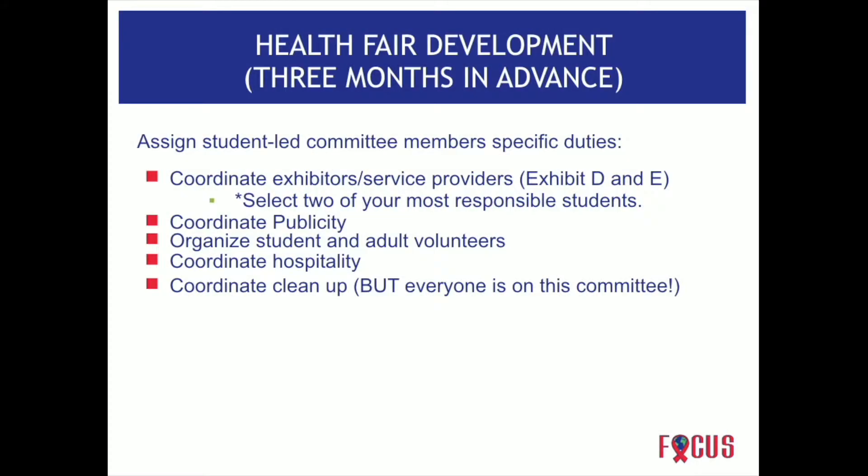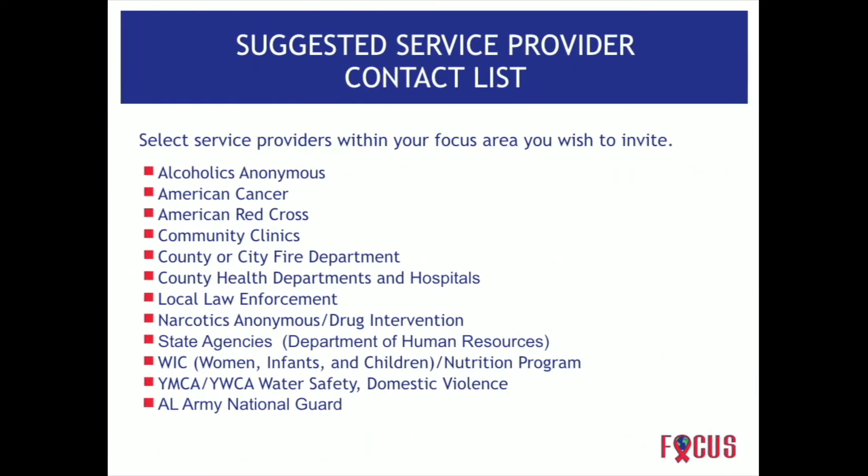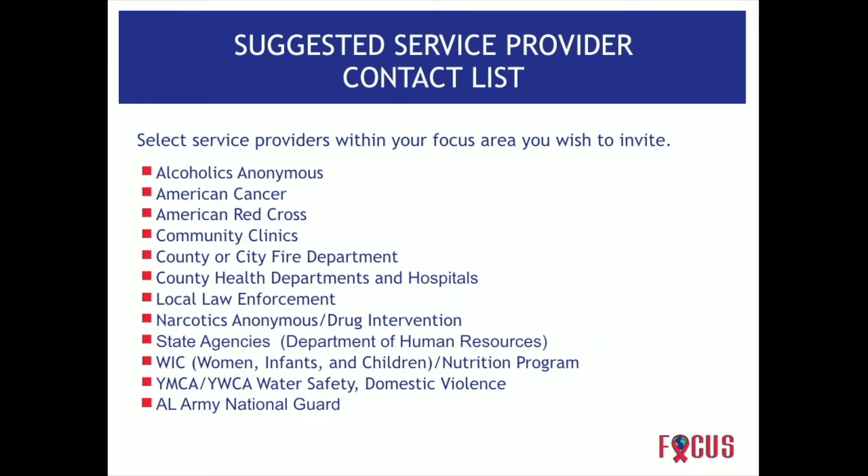Have a cleanup crew — everybody participates in cleanup. Know what providers are in your area; there's probably a two-page list in the implementation guide to select from. When you're planning, decide who you want to participate in your health fair and then go ahead and contact those individuals.